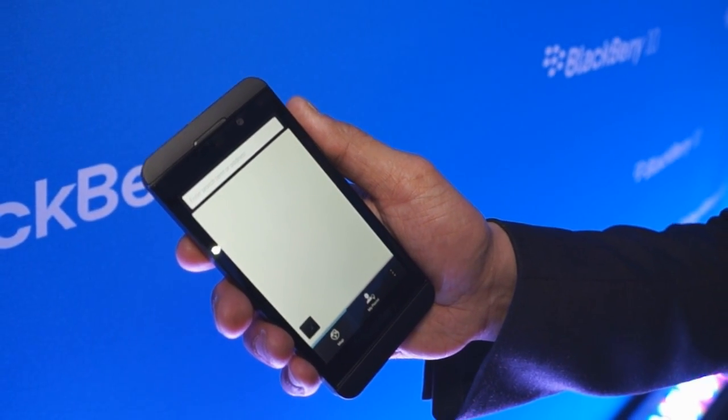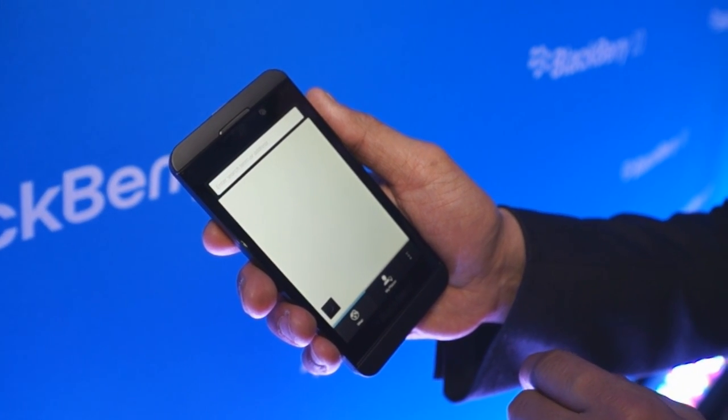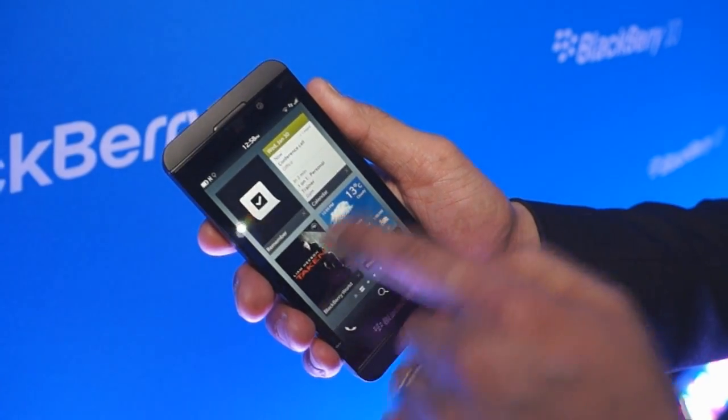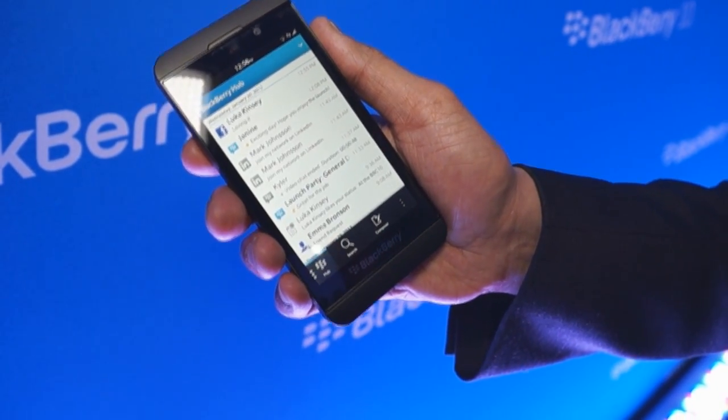We've changed a lot with BlackBerry 10. Can you show us a little bit — if it's not connecting — maybe just show us a little bit of the keyboard in action. I know the typing experience is a very unique one for BB10.